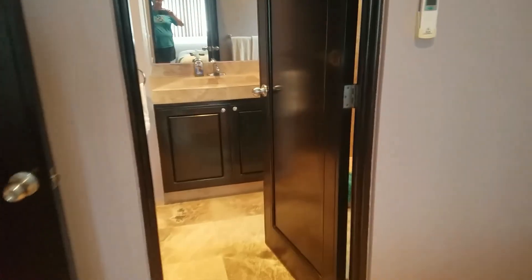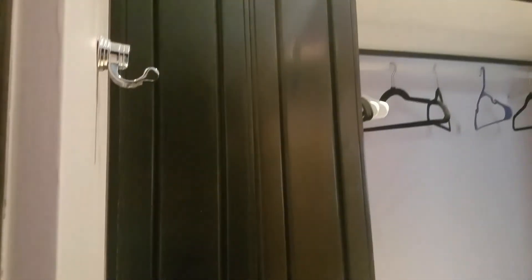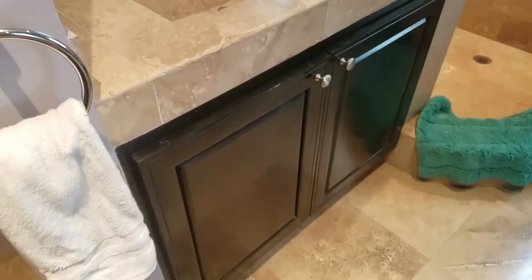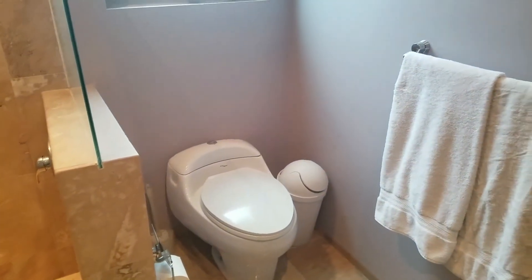We haven't really had to use the air conditioners while we've been here — it's been really nice so far. There's a closet and a bathroom. This is a three-bed, four-bath house. It's got an ironing board down here. Here's a real simple bathroom with a nice walk-in shower and toilet area.